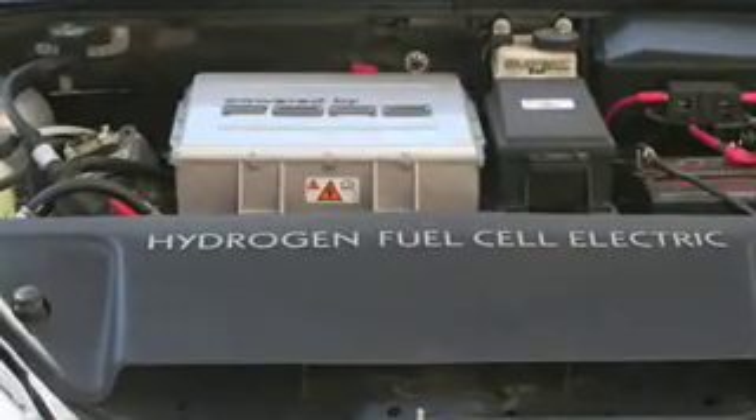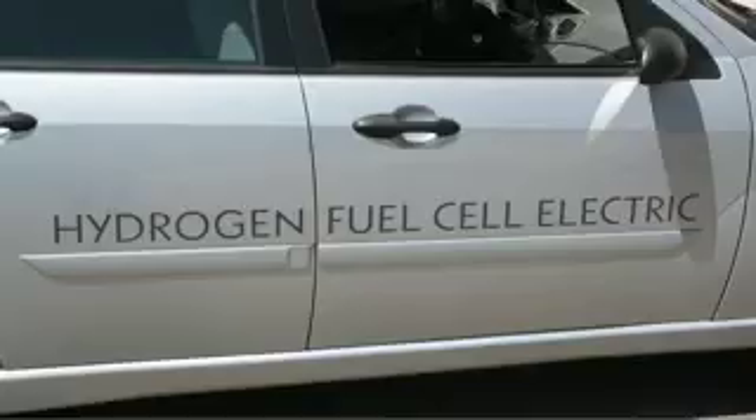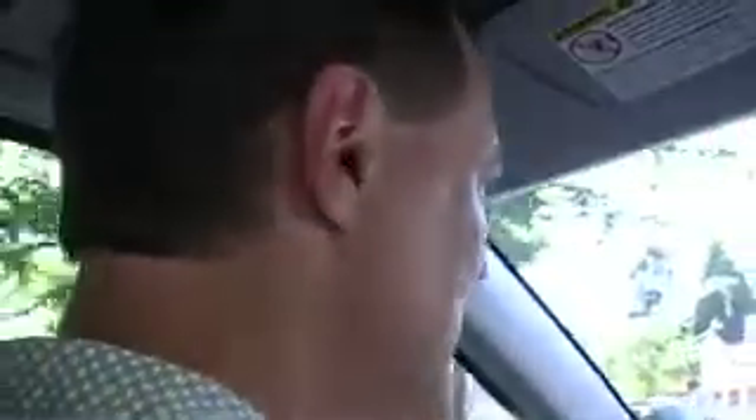Fuel cell technology has been around since the 50s or 60s. The technology has been around a long time, and of course the space program depends on fuel cells to run all of their spacecraft. So if you can use a fuel cell to get from here to Jupiter, you should be able to use one to get from here to the corner drugstore or the airport.